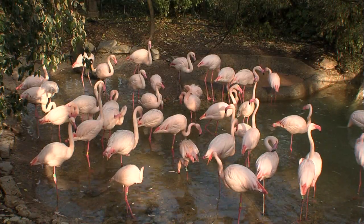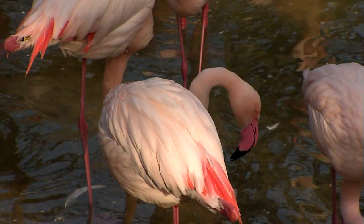Their feathers on the outside are waterproof. Underneath, they're covered with a down jacket. So birds are fine in cold weather.